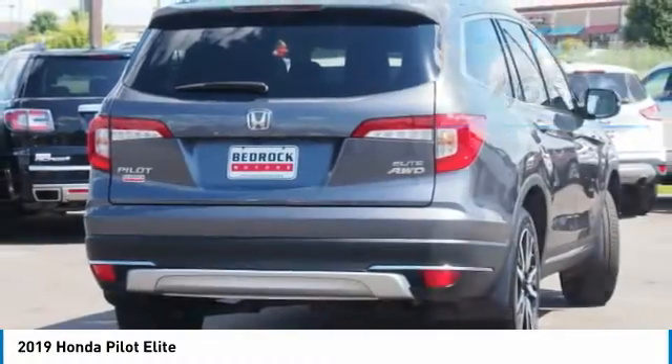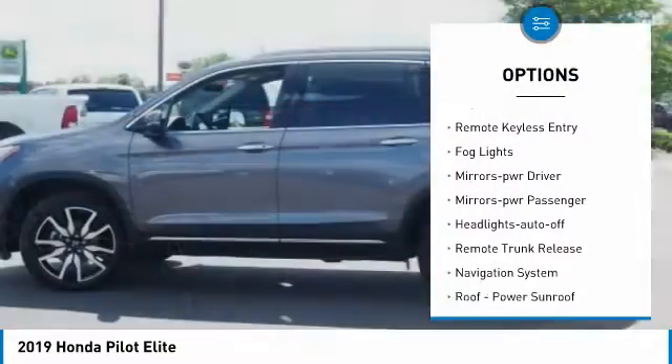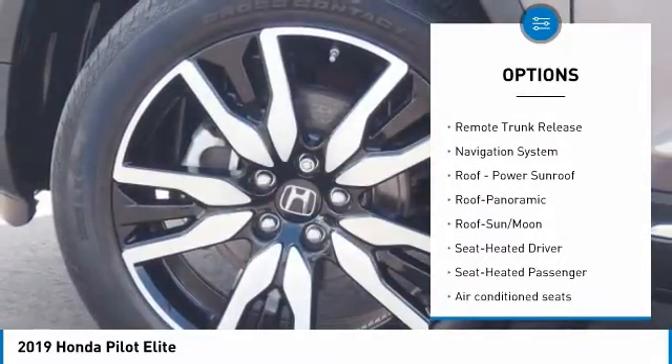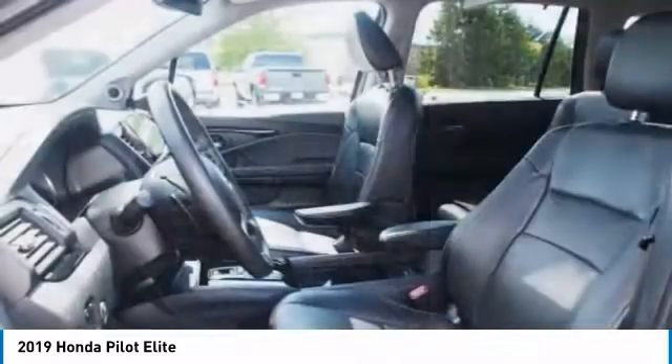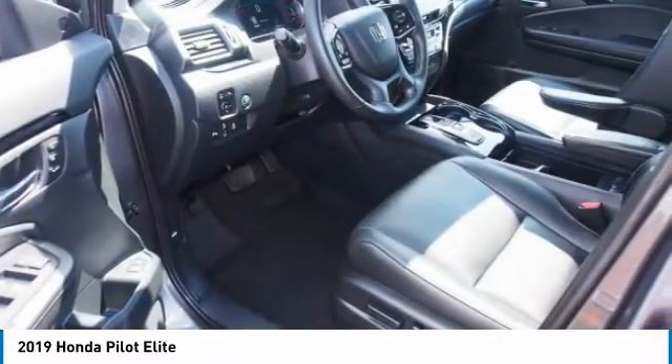Here are some of this vehicle's great options: all-wheel drive, heated side mirrors, traction control, daytime running lights, remote wireless entry, fog lights, mirror memory, power mirrors, passenger, headlights auto-off, and remote trunk release.